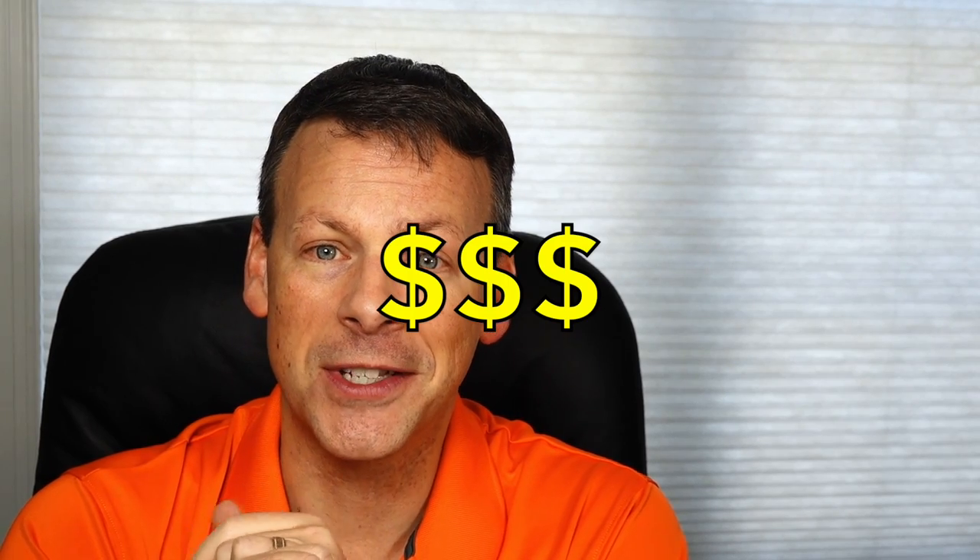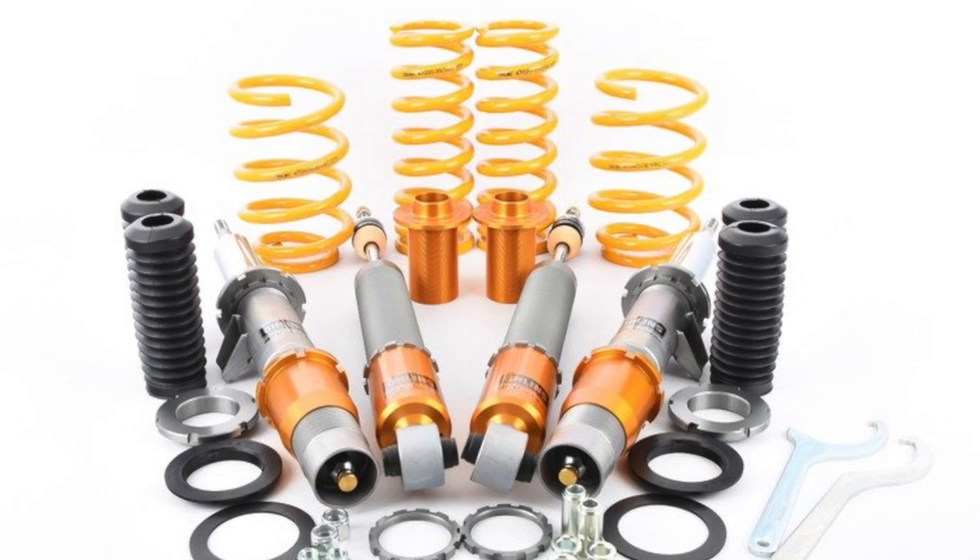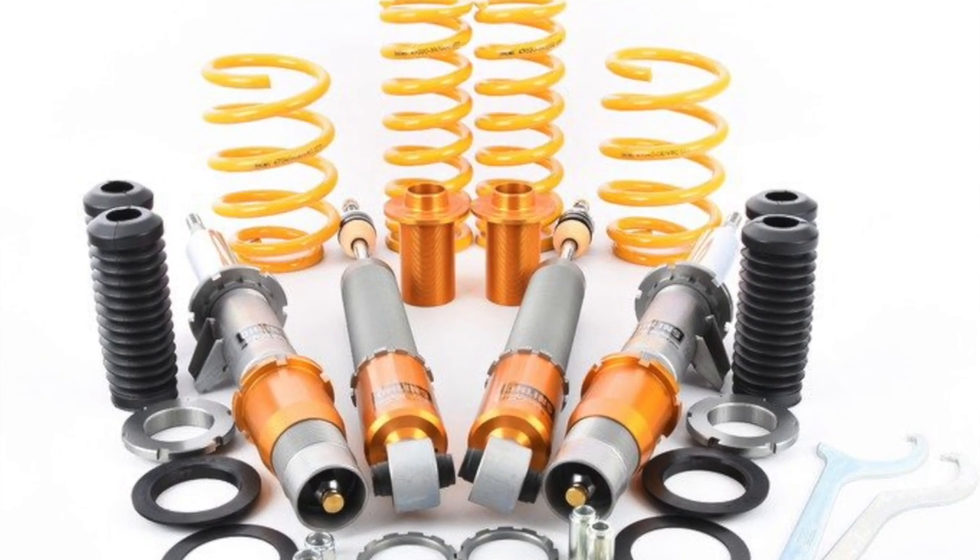Now that you know the prices, automatically some of you may be omitting certain coilovers just based on pricing alone. By the way, this isn't even the street pricing — I did a quick search on the manufacturer's website, so I'm sure you can find them cheaper, but at least this gives you a comparable range. Coilovers can be a lot more than $1,800 — there are full race-spec custom coilovers out there for any car that can go in the $2,000–$4,000 range. We're keeping it reasonable here.